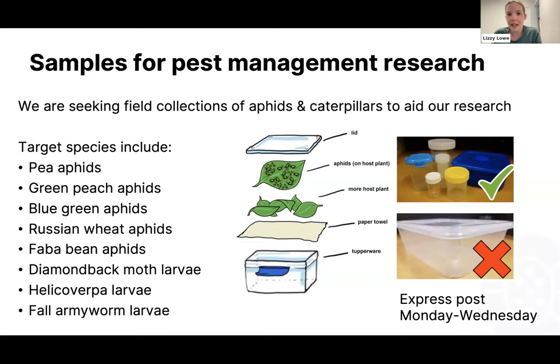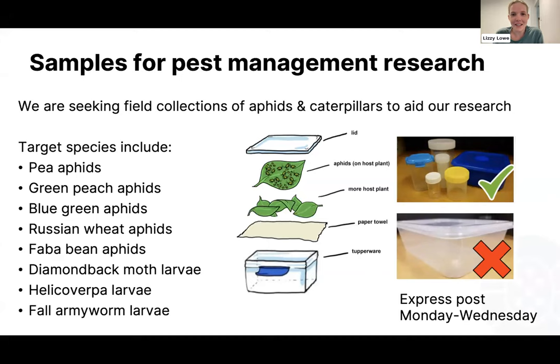To send samples in: get a hard Tupperware container, pop in a paper towel, add a little bit of host plant so they can feed on it — not too much or they'll suffocate — then send it to us. Email us at info@cesaraustralia.com for more information and we'll make sure the sample gets to the right researcher for the relevant work.